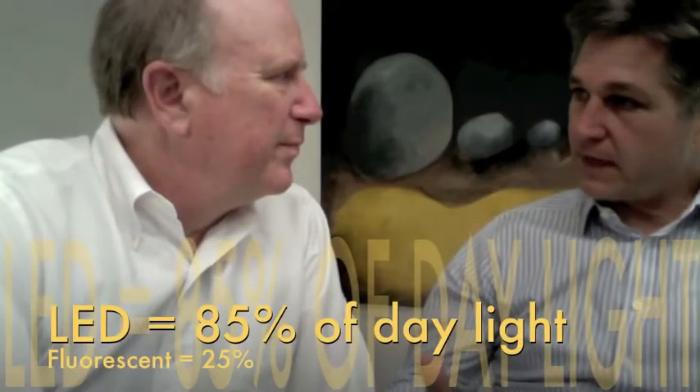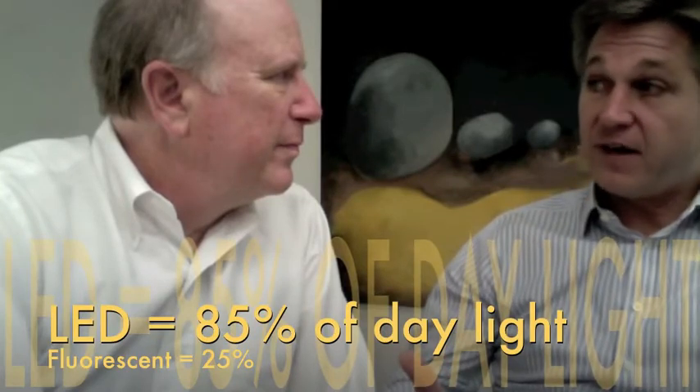I'm constantly hearing about quality of light. We're able to replicate daylight at about 85%.